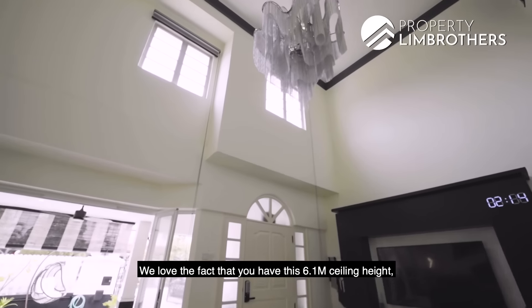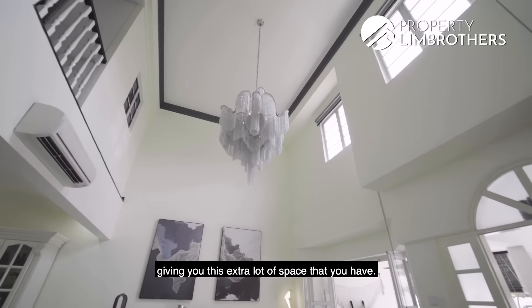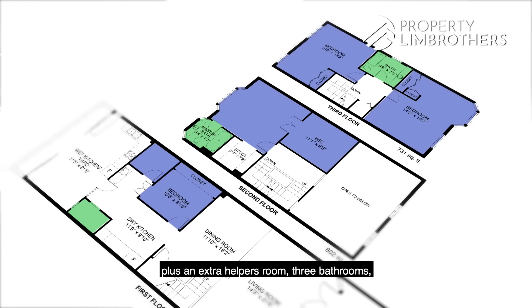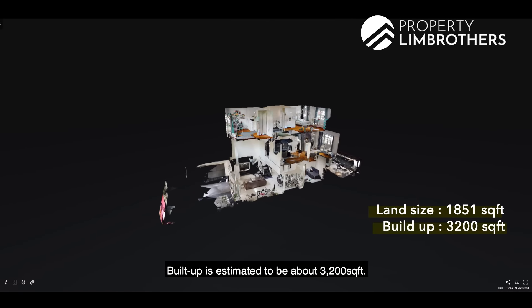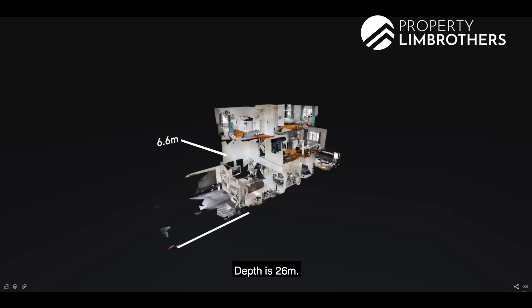We love the fact that you have this 6.1m ceiling height, giving you this extra loft space. Right now there's a total of four bedrooms plus an extra helper's room, three bathrooms, freehold in status. The land area is 1,851 square feet. Build-up is estimated to be about 3,200 square feet. The plot width is 6.6m and the depth is 26m.